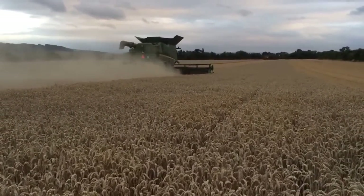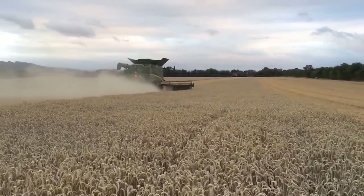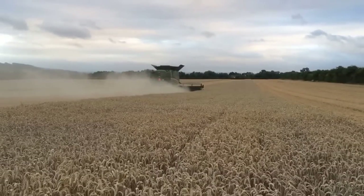It's forecast to have a few showers overnight and tomorrow, so we're waiting to see what happens. But we've got plenty more wheat to go at, so stay tuned to see whether we get rained off or whether we can carry on. Thanks for listening.